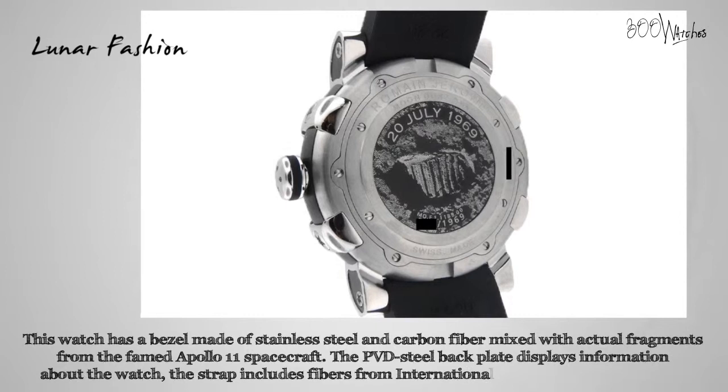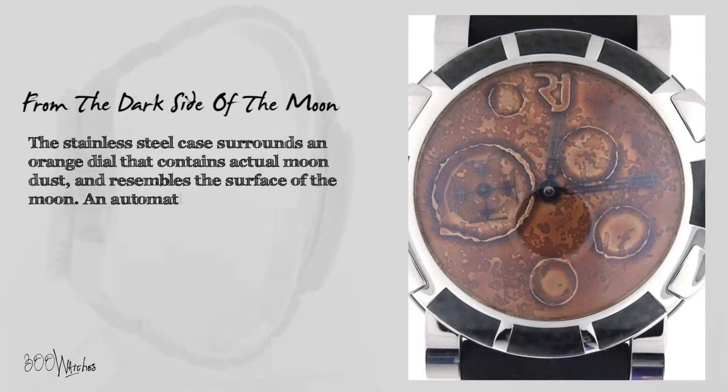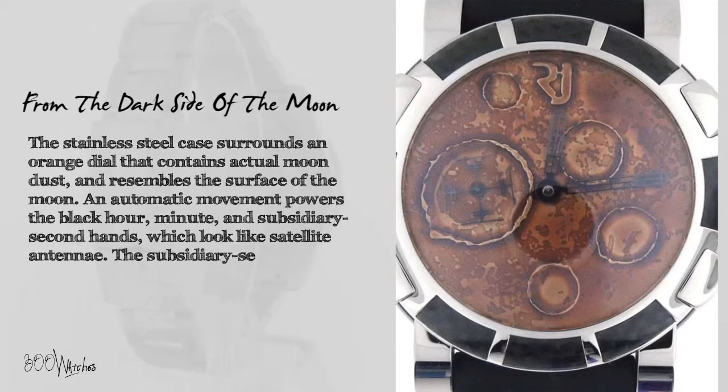Who knew the moon would someday be a fashion statement? The stainless steel case surrounds an orange dial that contains actual moon dust and resembles the surface of the moon. An automatic movement powers the black hour, minute, and subsidiary seconds hands, which look like satellite antenna. The subsidiary seconds sub-dial resembles a large crater on the moon's surface.